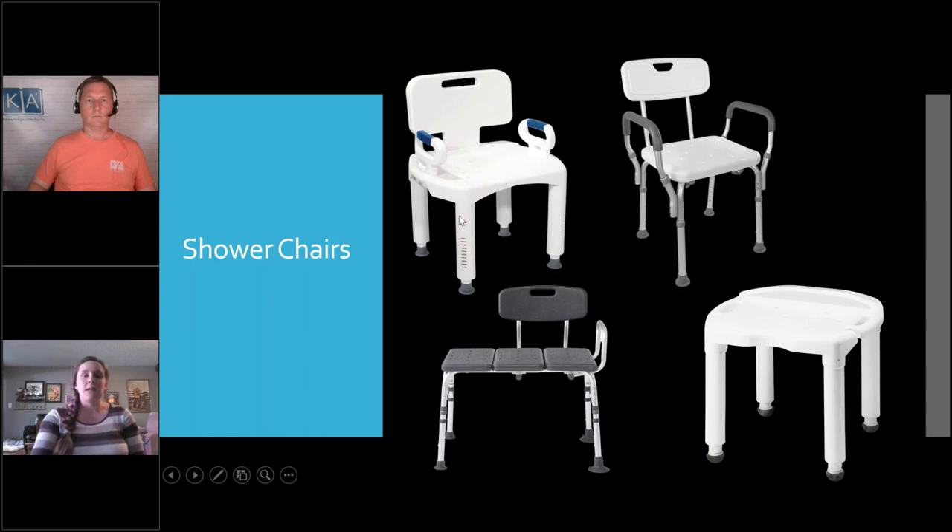This one here on the top left of the screen and this one right here — both of those types of shower chairs have legs that pop on individually and adjust by twisting or clicking. Both of these you twist to adjust the height of the leg. A little secret and my favorite part about these two chairs is that they can fit in unique situations.